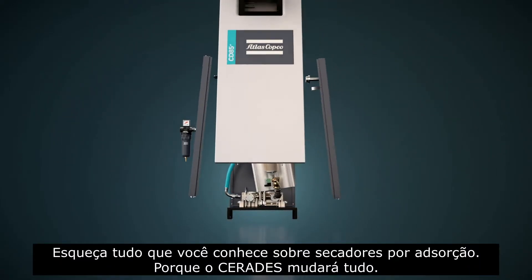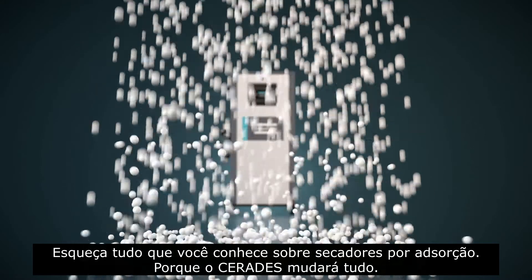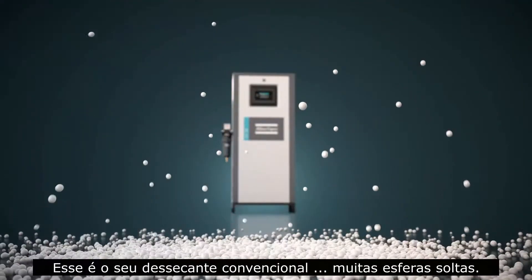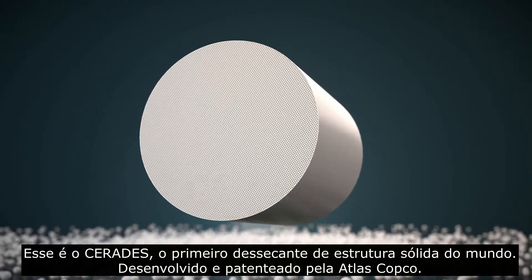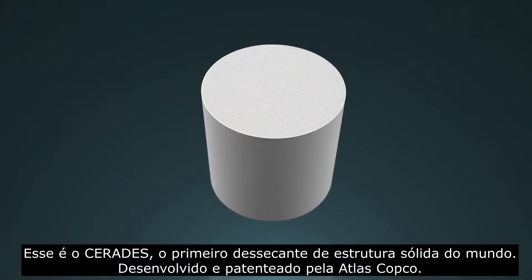Forget everything you know about desiccant air dryers, because Serides is going to change it all. This is your traditional desiccant — lots of loose beads. This is Serides, the world's first solid-structured desiccant, developed and patented by Atlas Copco.